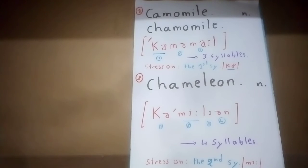What's a chamomile? It's a fragrant plant which is used for making hot drinks — that's a chamomile. The second word, chameleon, is a kind of lizard that changes its color according to its surroundings — a beautiful animal. That's a chameleon.